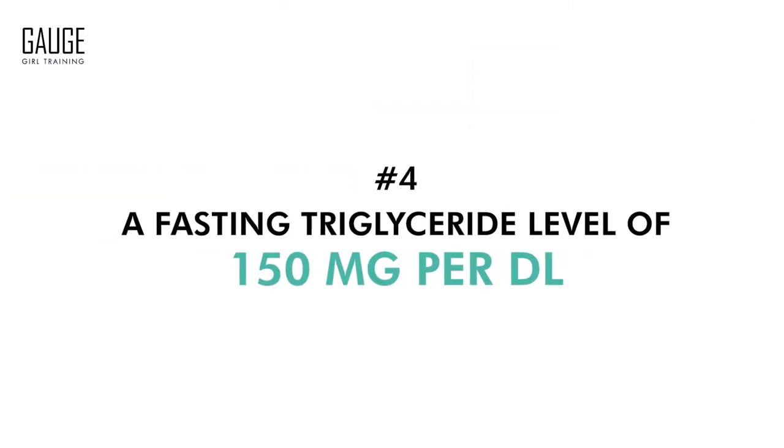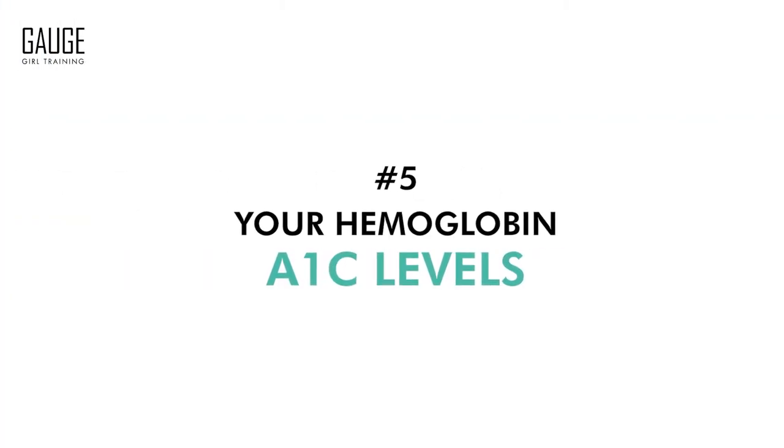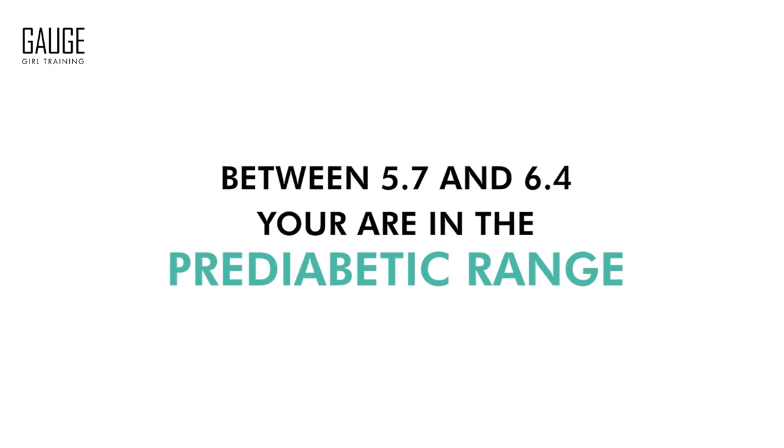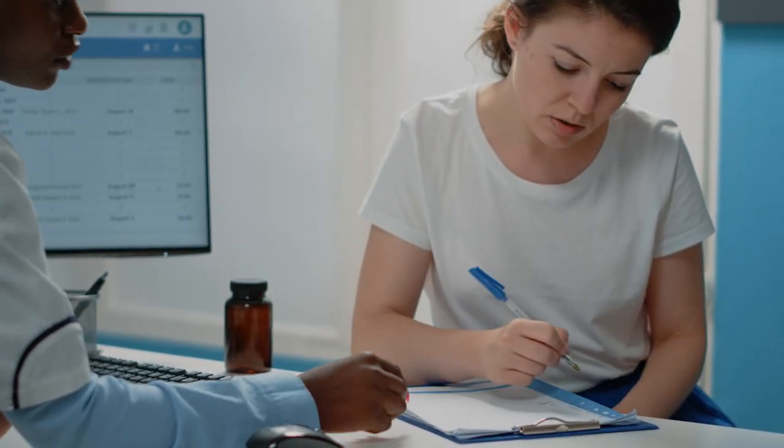Sign number four is a fasting triglyceride level of 150 milligrams per deciliter — if you're over that, it's a concern. The last but not least is your hemoglobin A1C levels. If those values are between 5.7 and 6.4, you are in the pre-diabetic range. You want to be under 5.7 to be healthy. If you're between 5.7 and 6.4, you need to take action immediately regarding changing your diet to make sure that you can reverse out of it.